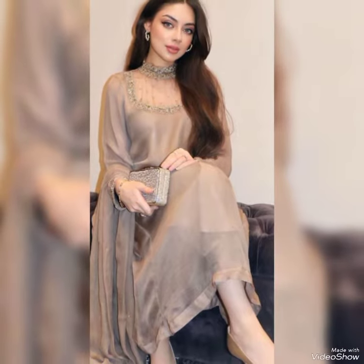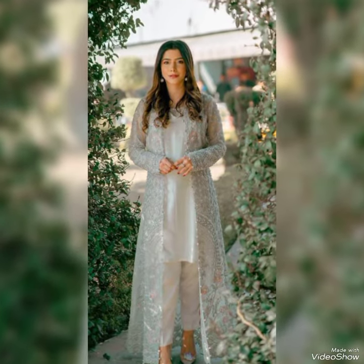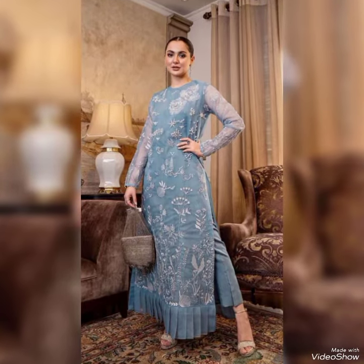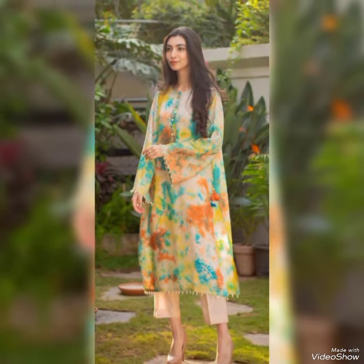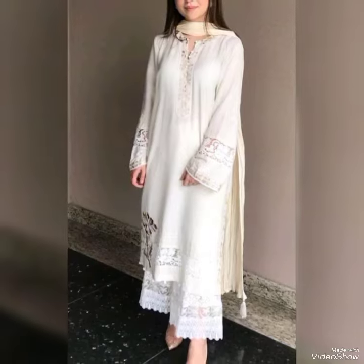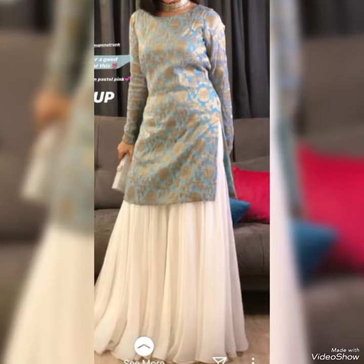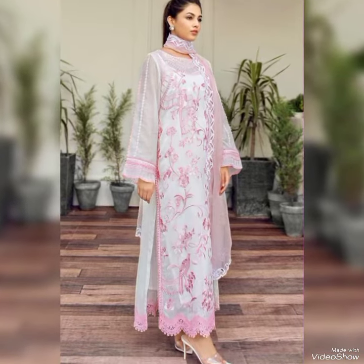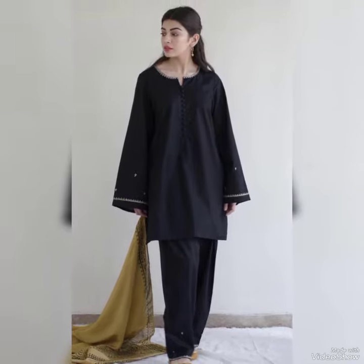In this video we have tried to put all the stylish designer clothes for you. All of these are two pieces and three pieces, and all of them are now available. You can wear these dresses as formal and semi-formal, and at the end of the video there are also some decent ethnic two pieces and three pieces.